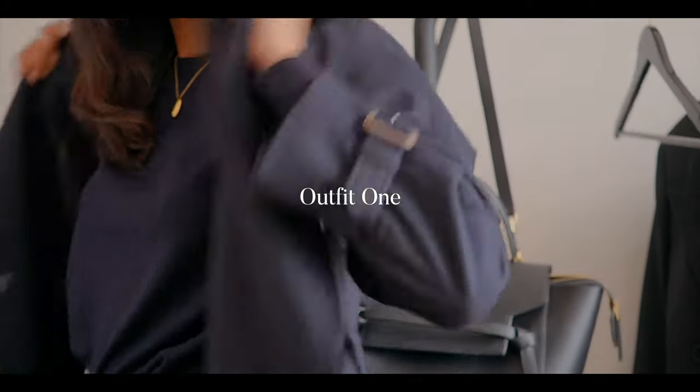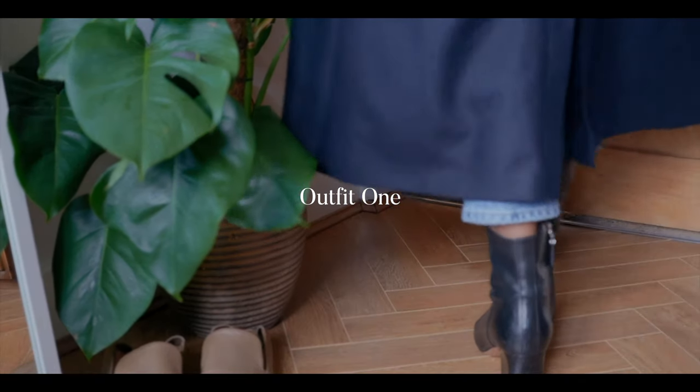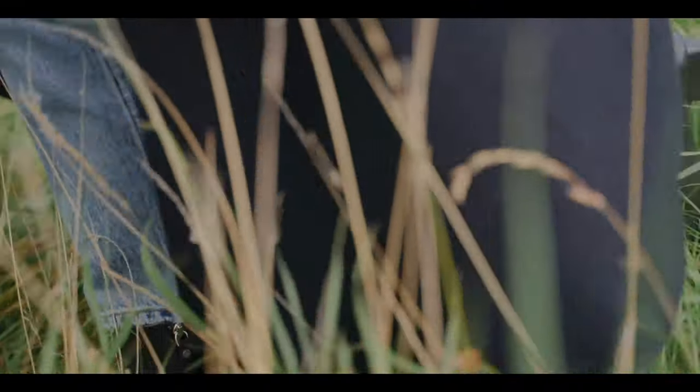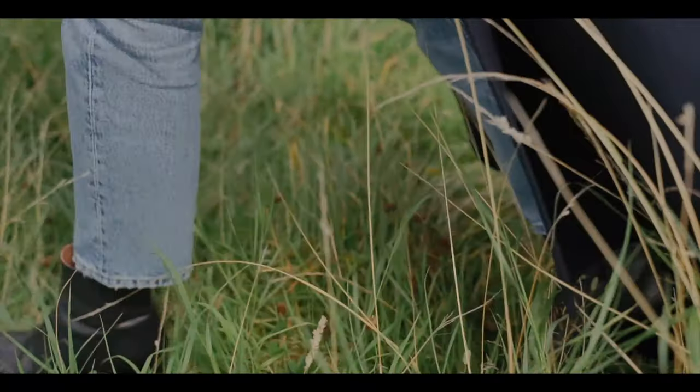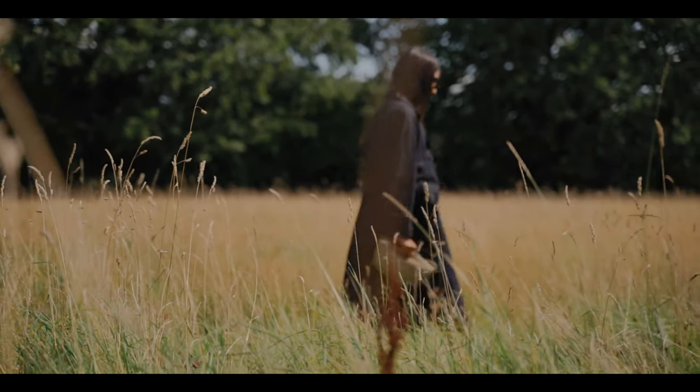Look number one is probably a look that I will be sporting a lot over the next few months. I love this design of coat — I've had my eye on it for so long. It's a long, belted, wool trench coat and it's definitely one that you could get away with wearing right now but also in colder months.